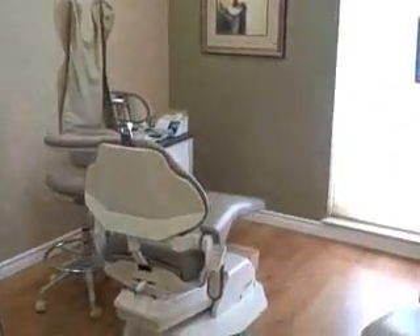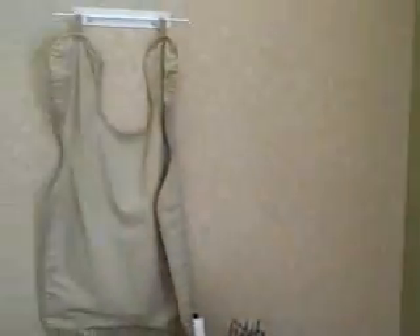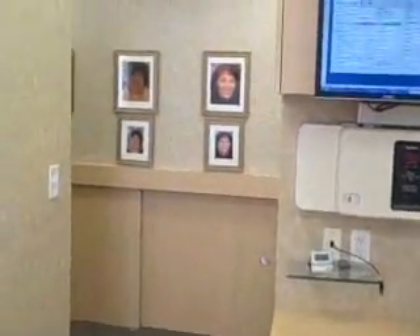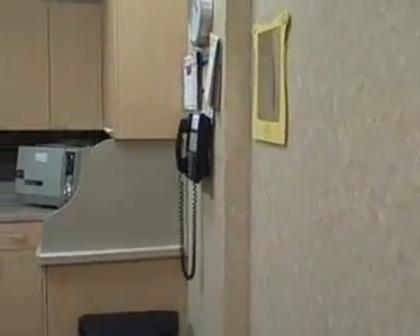These are our treatment rooms — nice and clean. In here we have digital x-rays that we take, and the x-rays come right up on the computer when you come in. Each room you see has computers, and it's a very comfortable, relaxed environment.